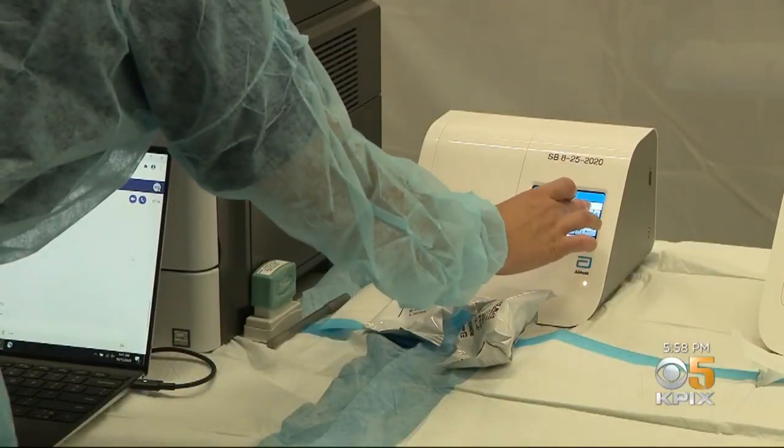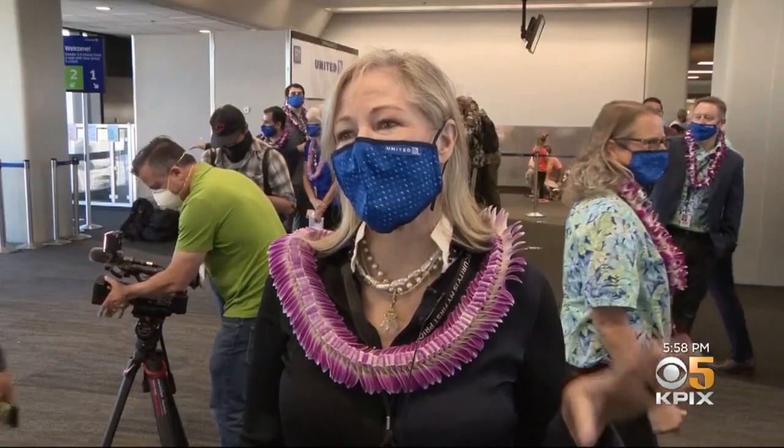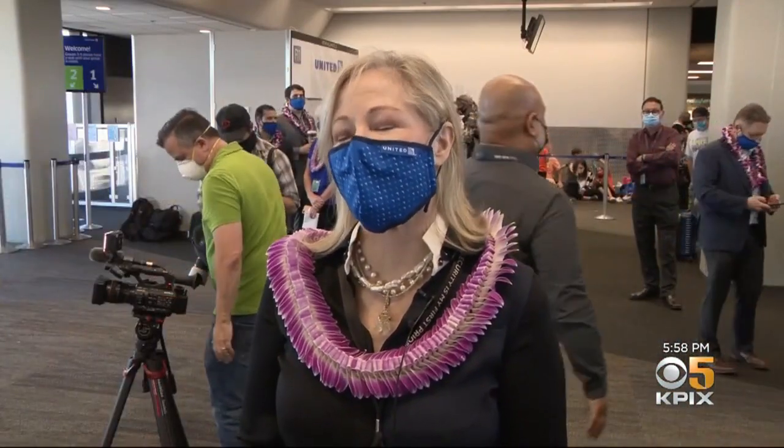But what happens if even with no symptoms you test positive? If unfortunately they do get a positive test, they won't be able to enter the terminal and board the flight.